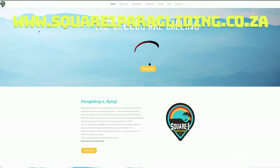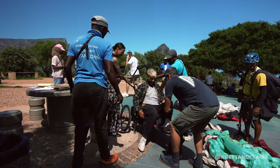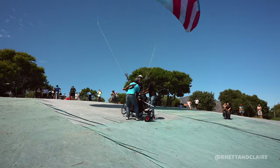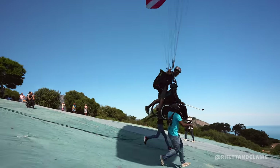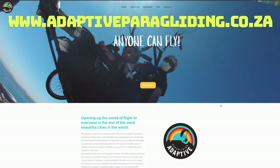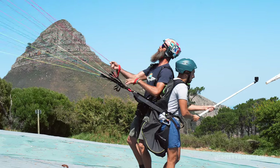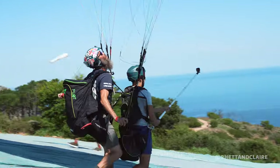Thank you so much Matt and everyone. The best part about Square One Paragliding is that they have a special chair for less able-bodied flyers, meaning anyone and everyone can and should do this activity regardless of physical abilities. You start on Signal Hill just next to Table Mountain and end on the promenade in Sea Point. I think that's my favourite activity in Cape Town so far.